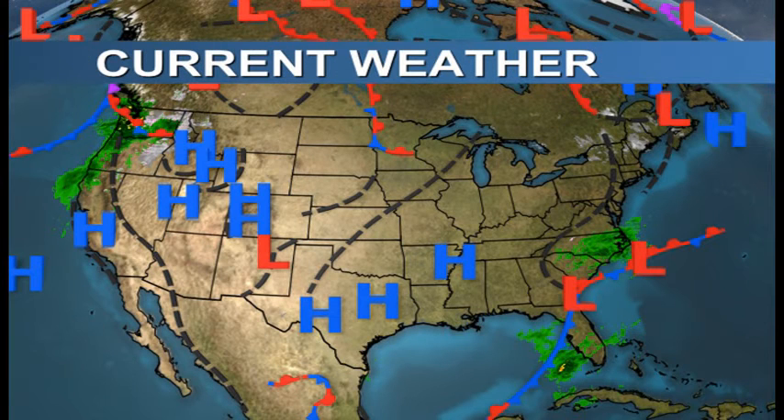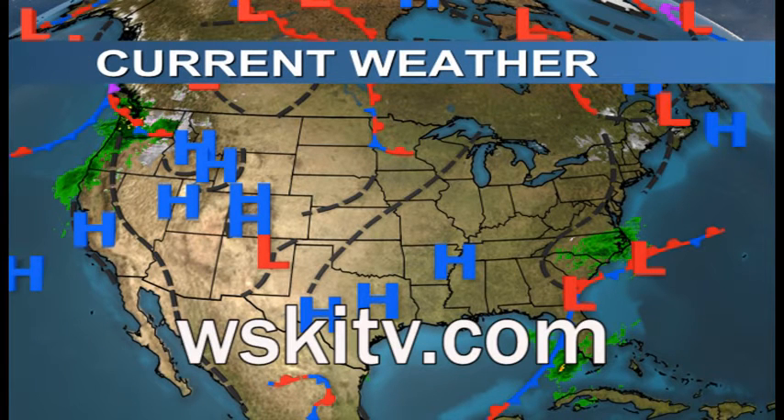Good morning skiers and riders, Sugarloaf Care at Bassett Valley. Time to take a check of your latest local forecast, which you can always find anytime at our website on all your internet devices at WSKITV.com. This is brought to you by Village2Go.